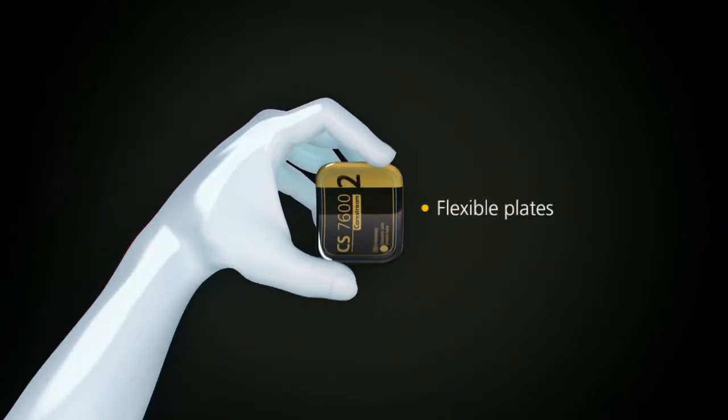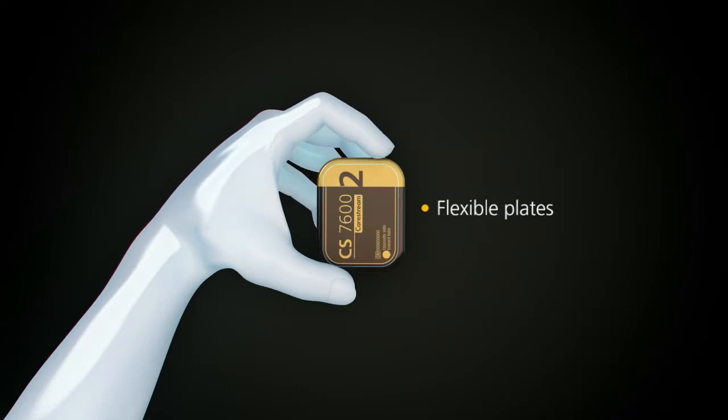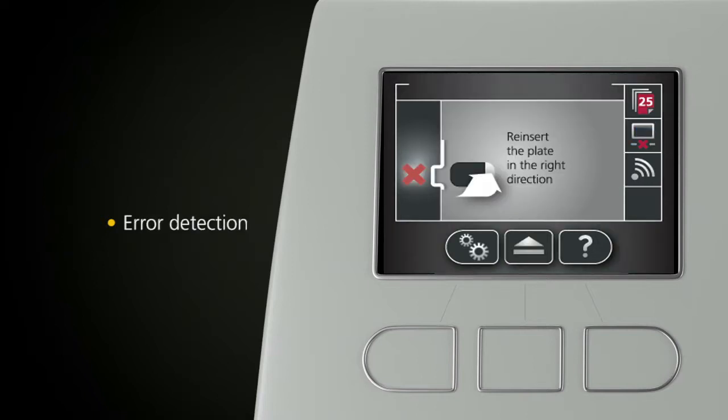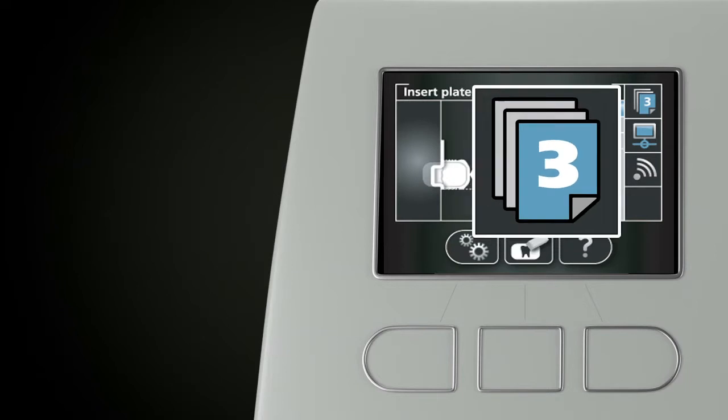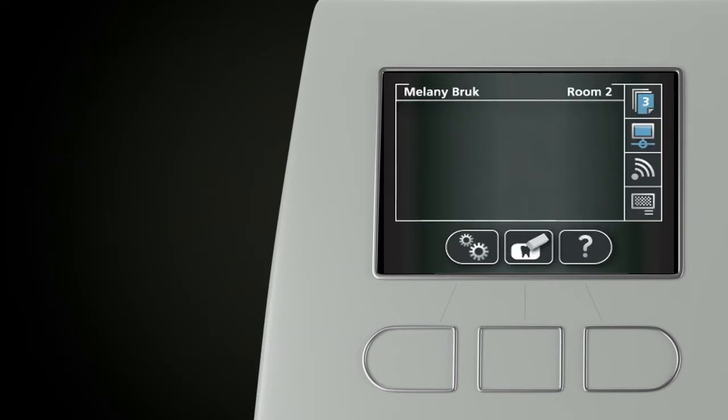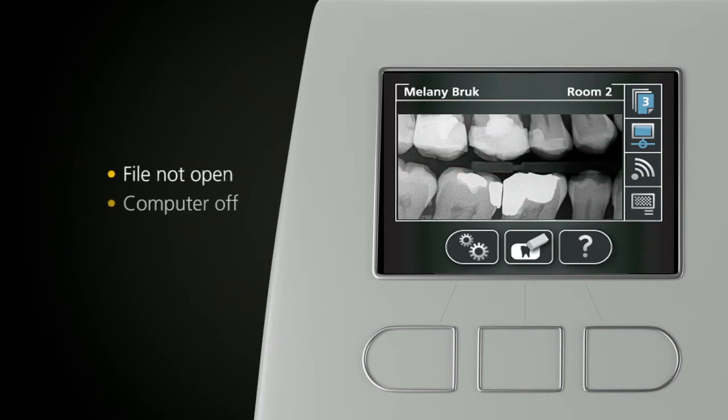Designed with ease of use in mind, the flexible SmartPlates offer you a simple familiar workflow. A built-in collar monitor provides clear, easy to follow instructions, and detects when a plate is inserted incorrectly. And thanks to the unit's built-in memory, you can continue scanning plates even when the patient's file is not opened, if your computer is switched off, or during network failure. It's that intelligent.